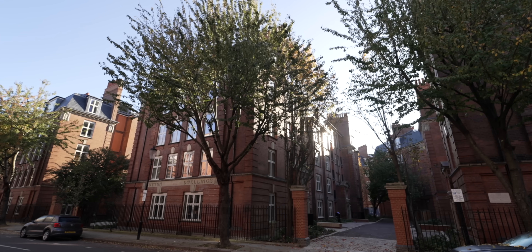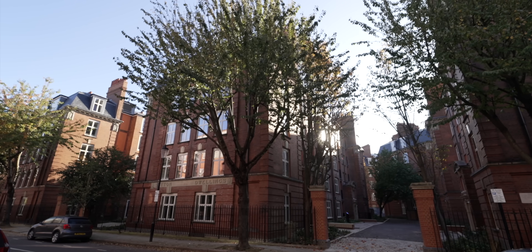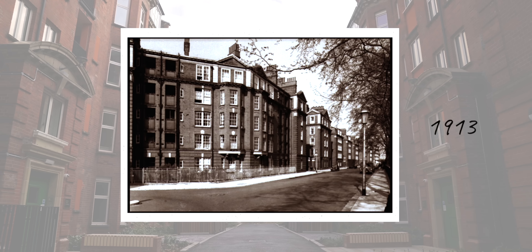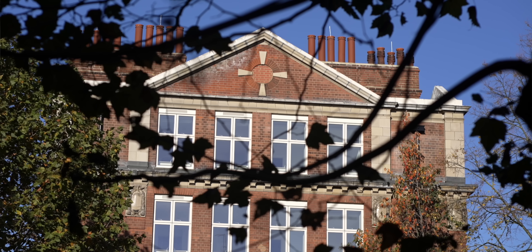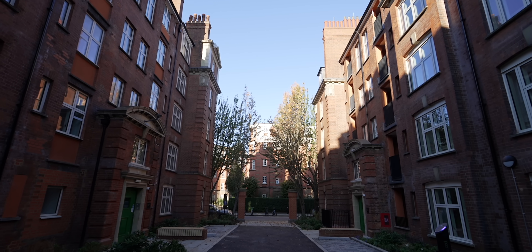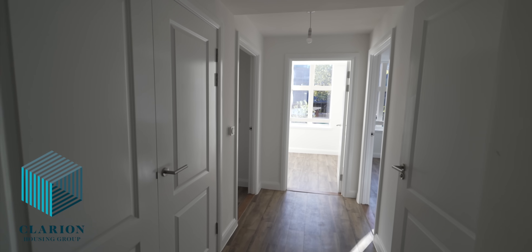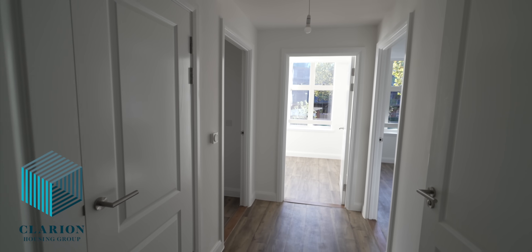This is an Edwardian-era housing estate called Sutton Dwellings. It was built in 1913 to help alleviate the lack of social housing in the area at the time. Fast forward to today and it's just undergone extensive regeneration by social housing provider Clarion Housing. These flats have transitioned over time from coal fireplaces to gas heating and now renewable energy.